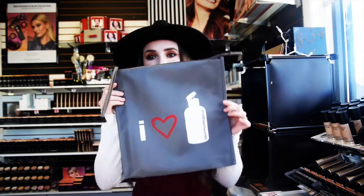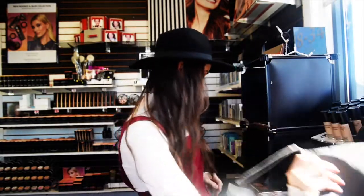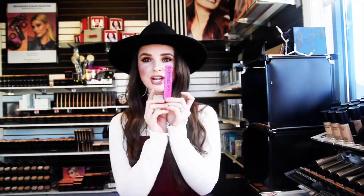So the first item in the raffle is this awesome Dermalogica travel bag. It's perfect to carry makeup, skincare, or both. There's also a Bare Minerals makeup bag that is included. There is a small travel size of the Revitalash Advanced Lash Serum. There's also a Lash Domination Mascara, which is great for volume.